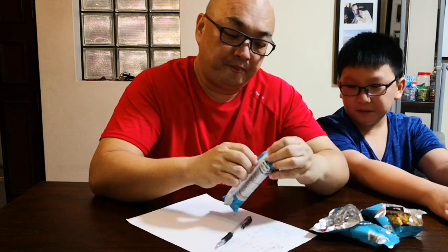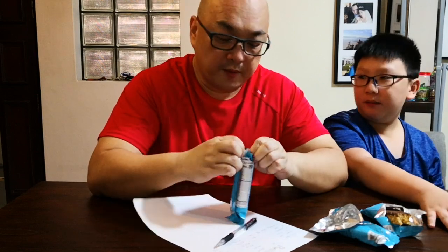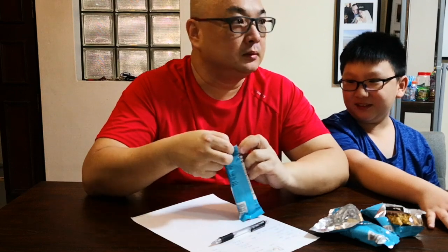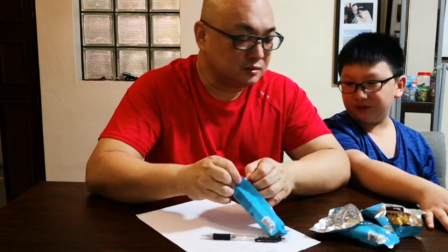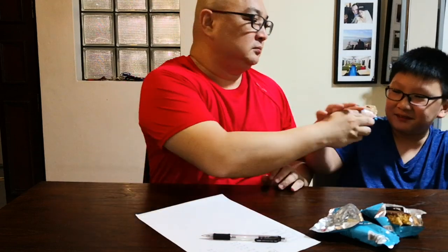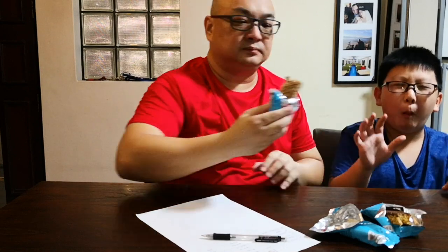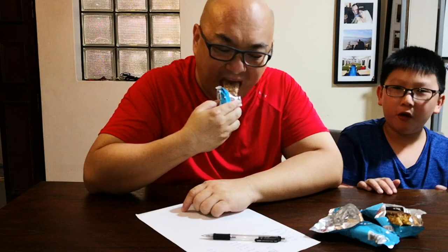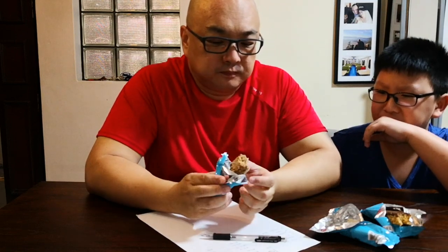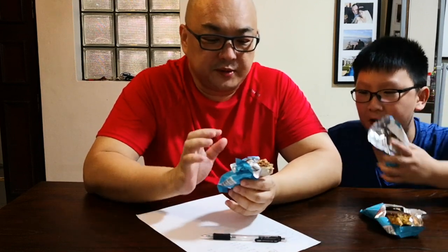Let me check the ingredients again — same, also soy protein crisp. It tastes like luncheon meat. Victor, can you taste? Let's bring a show — can you pay attention? Okay, let's try this one. Take a small bite, don't take a big bite. How is it? It tastes like yogurt. It tastes like the best. I like it the best. I think strawberry is always the best.